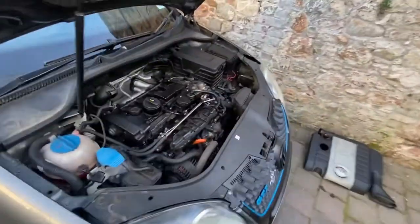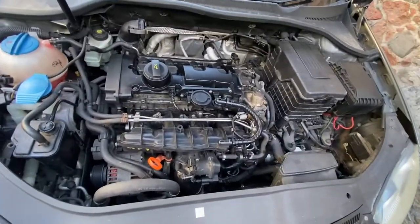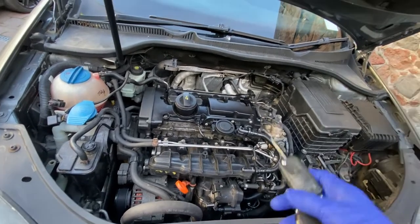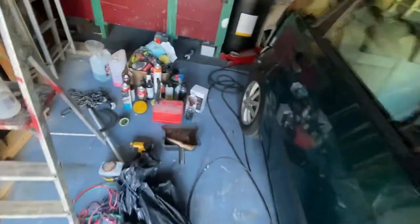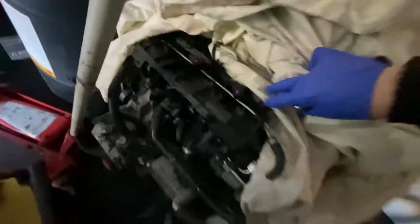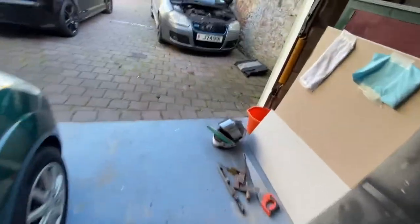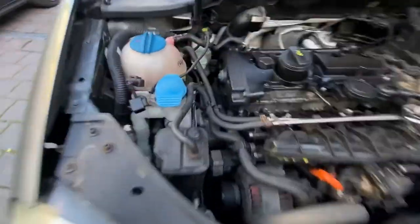I actually got this GTI for a thousand pounds, sold as seen obviously knowing it needs some work. It came with two keys. Luckily I pretty much have anything it might need because if you're new to the channel we've had a donor S3 in the past and we still have the engine. So this is the donor engine I have — completely running, perfectly fine. I'm going to go ahead and swap things over. I think this engine mount is gone as well, it looks fairly worn out.